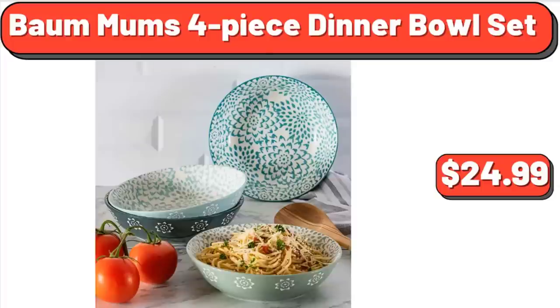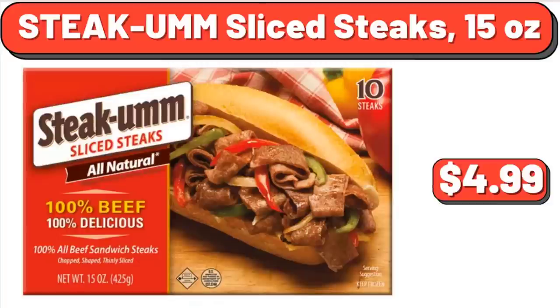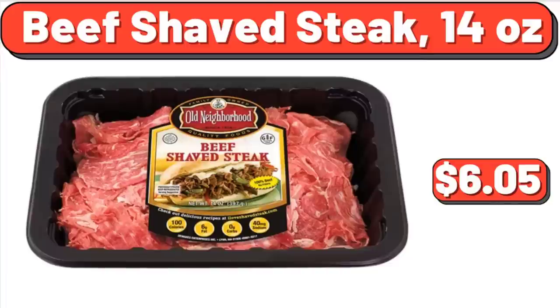Balmums 4-Piece Dinner Bowl Set: $24.99. 10.4-Inch Acacia Wood Cookbook Holder: $24.68. Steak-umm Sliced Steaks, 15 Ounces: $4.99. Beef Shaved Steak, 14 Ounces: $6.05.